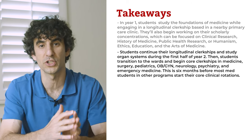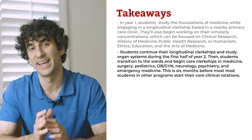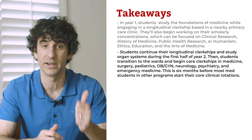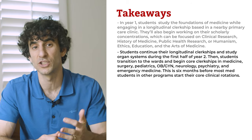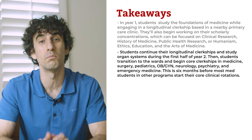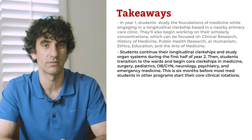Students continue their longitudinal clerkships and study organ systems during the first half of year two. Then students transition to the wards and begin core clerkships in medicine, surgery, pediatrics, OB-GYN, neurology, psychiatry, and emergency medicine. This is six months before most med students in other programs start their core clinical rotations.